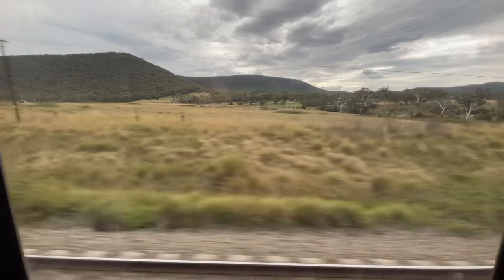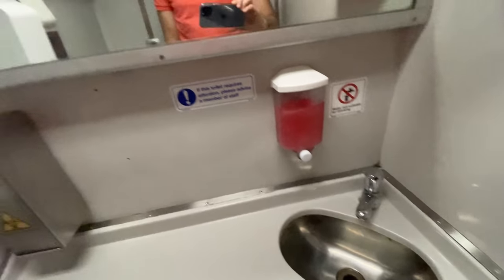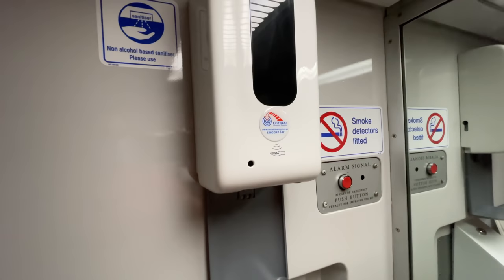Let's take a look in the bathroom — simple and clean, but functional. There's also an accessible toilet available in one of the economy cars.